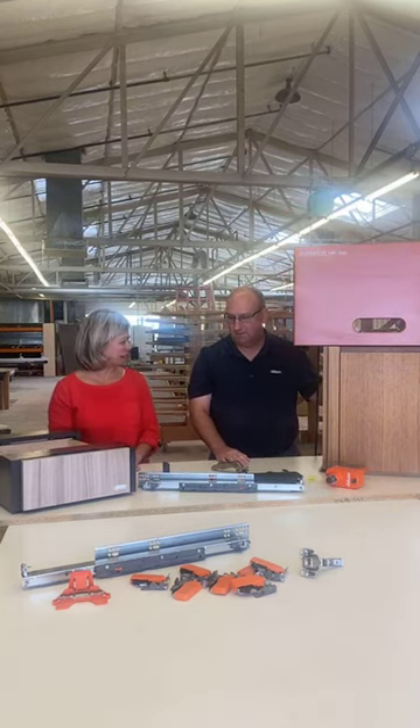Thank you so much again for coming on. Thank you for your time. Please join us next week for Cabinetry 101 with Abacus. We will be discussing lighting with Darren Gonzalez. Were there any questions? Thank you guys very much. We appreciate your time.